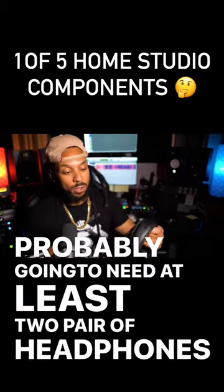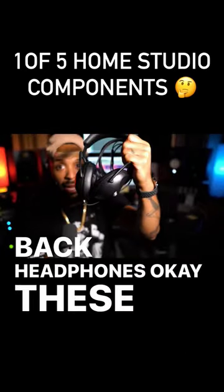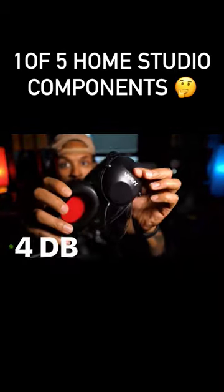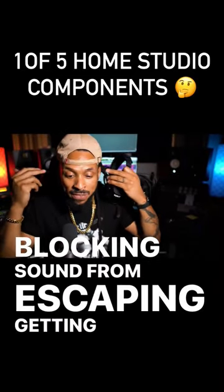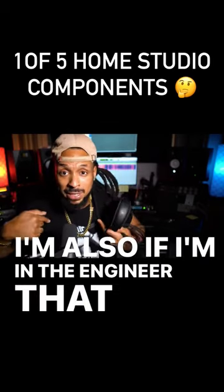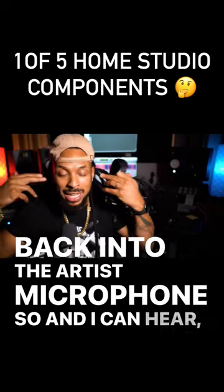You're probably going to need at least two pairs of headphones. A pair of headphones I always recommend are closed-back headphones. These Wavy One Studio headphones are closed back — they offer 33.4 dB of attenuation, meaning once I put them on, I'm blocking sound from escaping into my microphone. And if I'm the engineer in the room, I'm stopping sound from escaping out of the headphones and getting back into the artist's microphone.